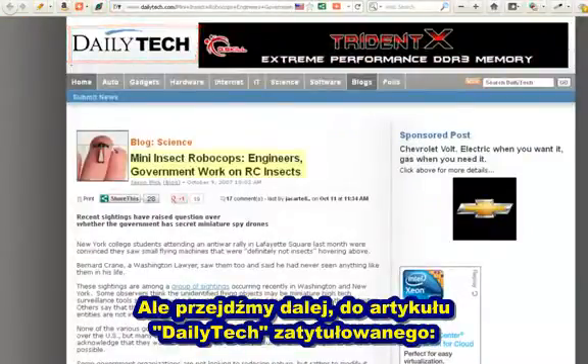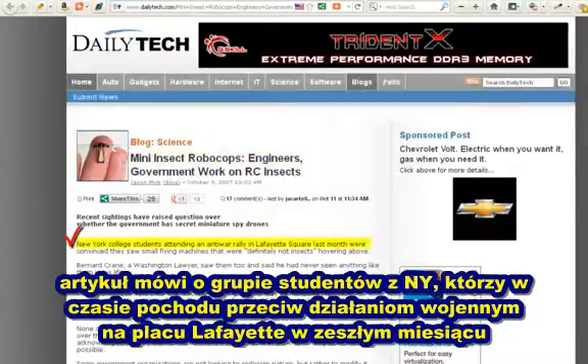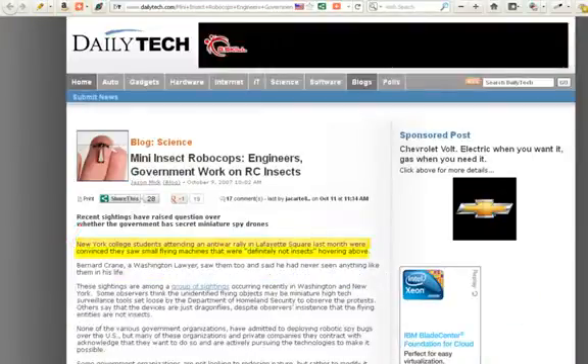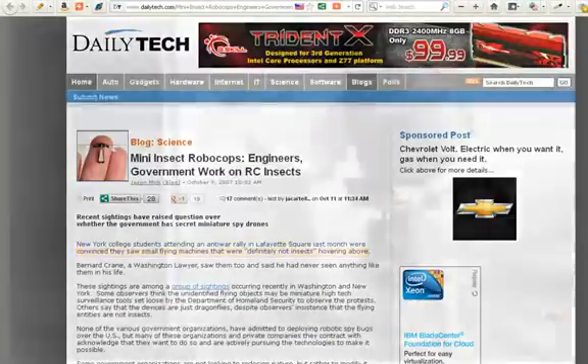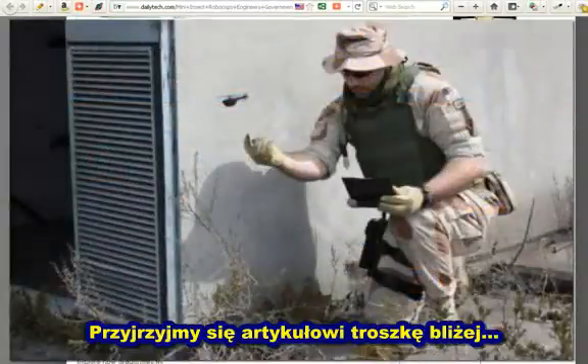I'm going to take you over to Daily Tech. The article here starts: 'Mini Insect Robocops — Engineers, Government Work on RC Insects.' In the article it says New York college students attending an anti-war rally in Lafayette Square last month were convinced they saw small flying machines that were definitely not insects hovering above. Straight out of Minority Report, huh? Let's scroll down into the meat and potatoes here.